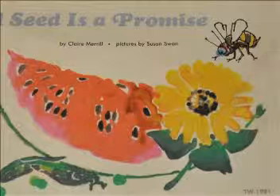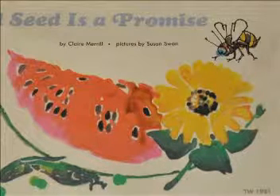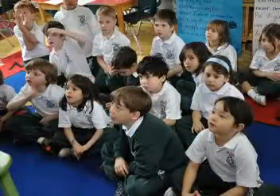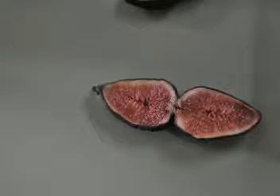In class, we read the book A Seed is a Promise. We did a science activity with it. Mrs. Mary got us to guess the seed that we were supposed to guess, and we got it right — and that seed was fig.